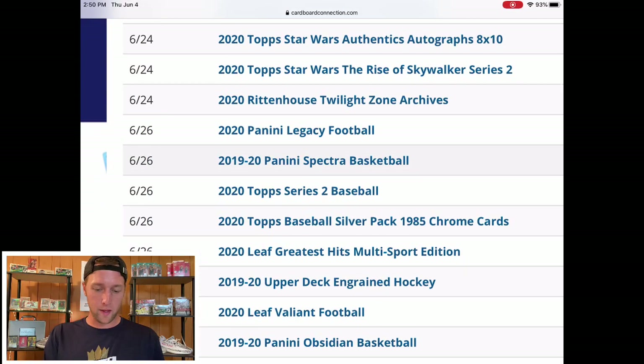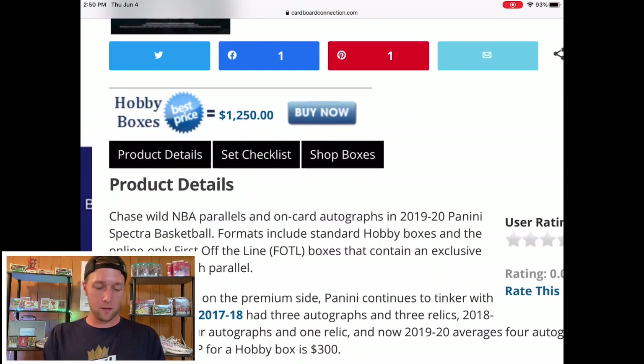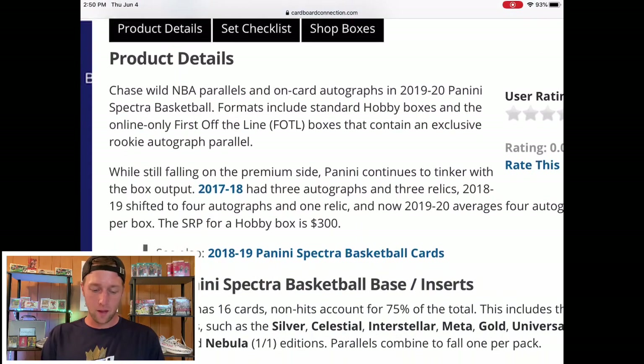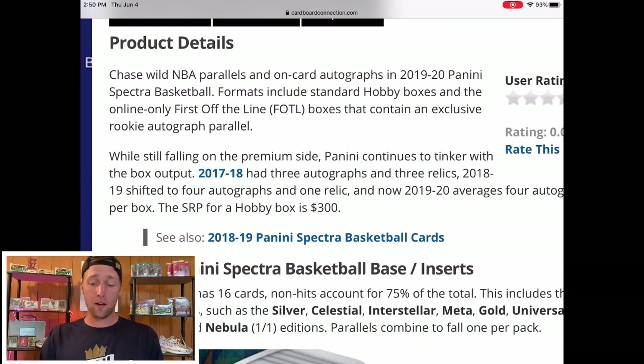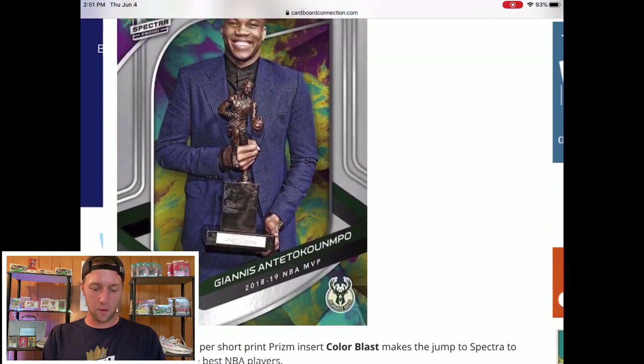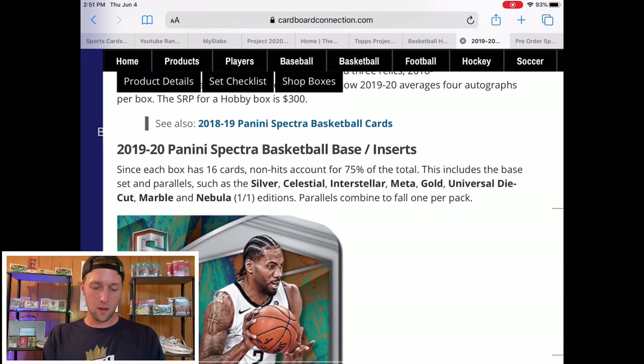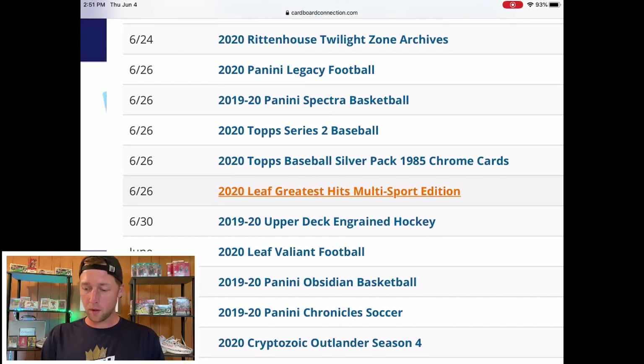On the 26th we have Panini Spectra Basketball, which is one I'm looking forward to. I am not going to be picking up a box — these are looking at over a thousand dollars. Spectra is another product that can be pretty hard to hit solid stuff, and it has a huge autograph checklist. I'll probably jump in a break or two and hope to get lucky. The checklist isn't out yet, but I really like the look of the Spectra cards, especially the Nebulas which are one-of-ones — they look amazing.